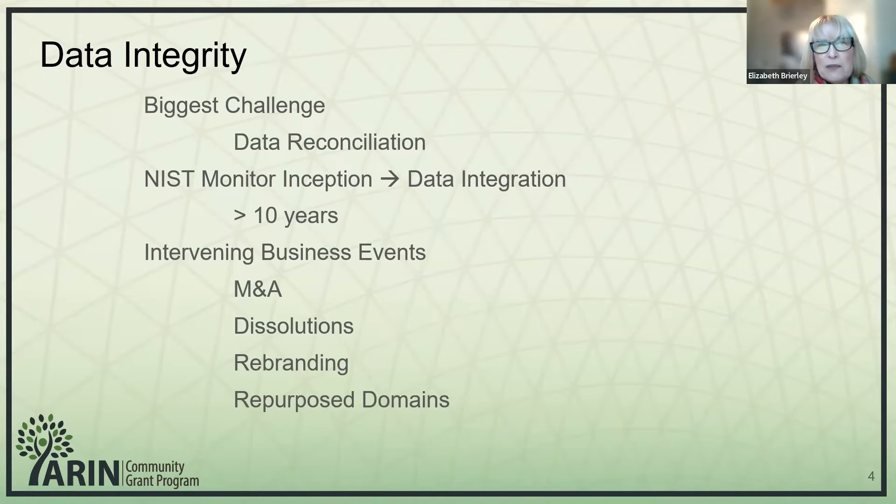Data integrity was a big one — obviously it's the most important for any analysis. The biggest challenge we had was data reconciliation. The NIST monitor had been deployed over 10 years ago, and in that time there had been many intervening business events which impacted Aaron's org ID to the entity and the domain name. We had a lot of M&A activity, dissolutions, rebranding, and repurposed domains that affected which org ID we would be using to do the correct measurements.